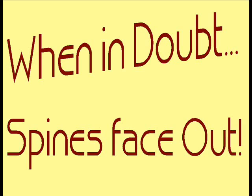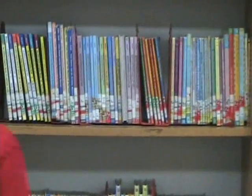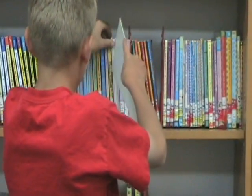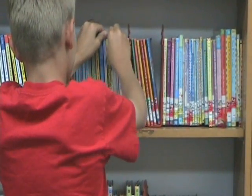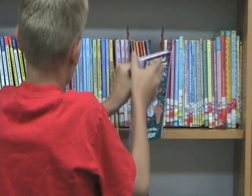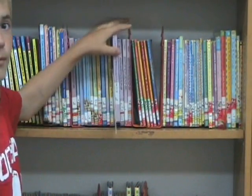When in doubt — Spine Space Out! The next patron is also going to use a shelf marker to go look for books that he would like to check out. As he's looking, he notices that there's a book on the shelf facing the wrong direction — the pages are sticking out. He uses a shelf marker to get the book out, turn it around, and put it back on the shelf the right way.